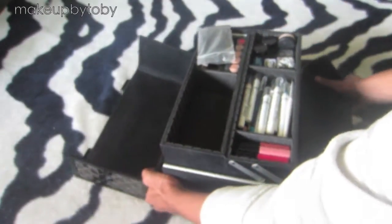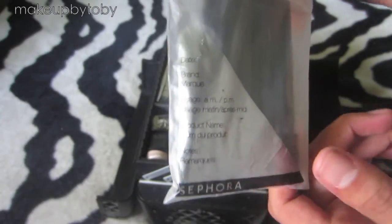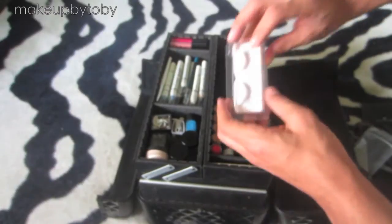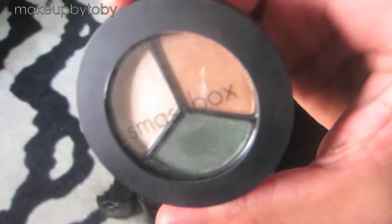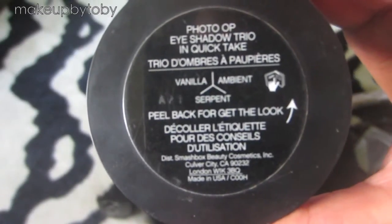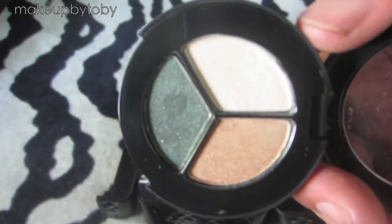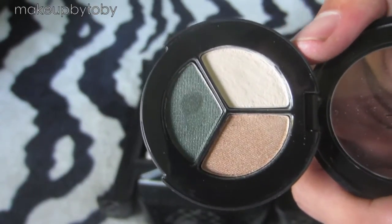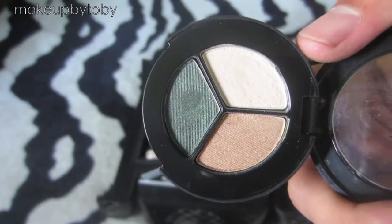Let me flip it around so you guys can see the opposite side. On this side I have a bunch of mascara wands that I got from Sephora. In this little pocket I have some eyelashes. And I have a Smashbox eyeshadow — it's a really good brand and their products do not move. So if you put this on your eyes, your makeup will stay on all night long or all day long.